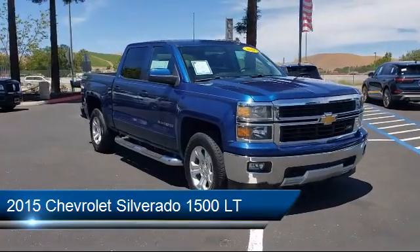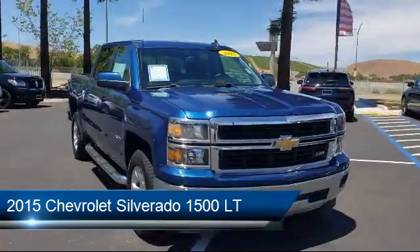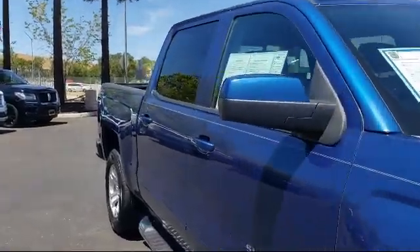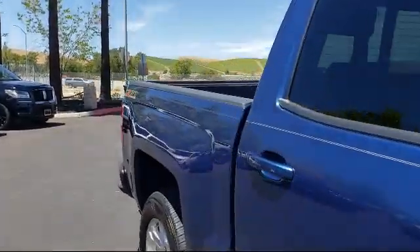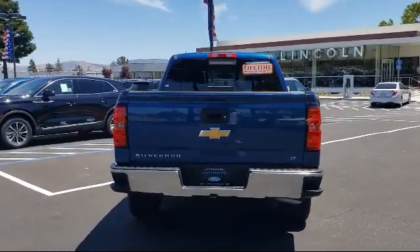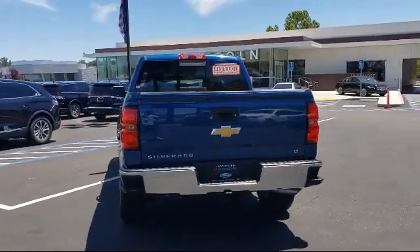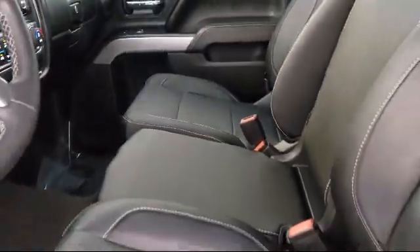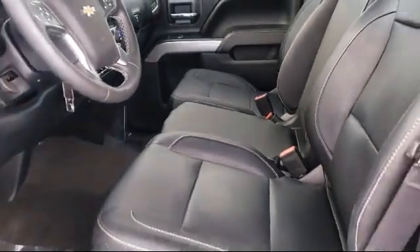It comes equipped with sliding rear window, all-star edition, preferred equipment group 2LT, chrome bumpers, off-road suspension package, OnStar, tire pressure monitoring system, easy lift tailgate, fully automatic headlights, steering wheel controls, and has less than 40,000 miles on the odometer.